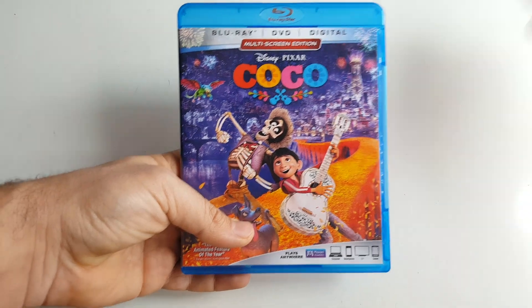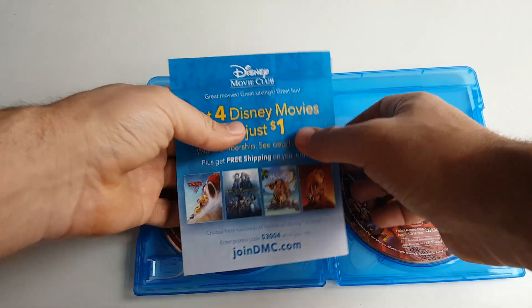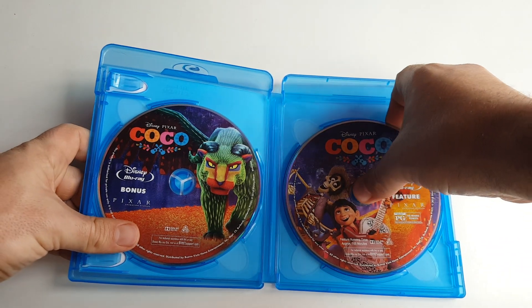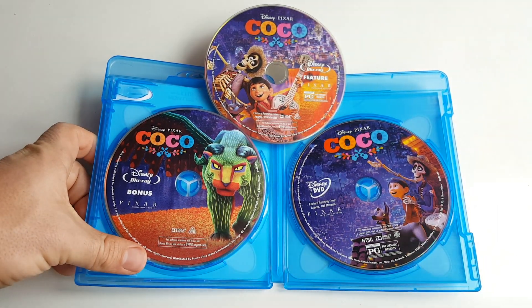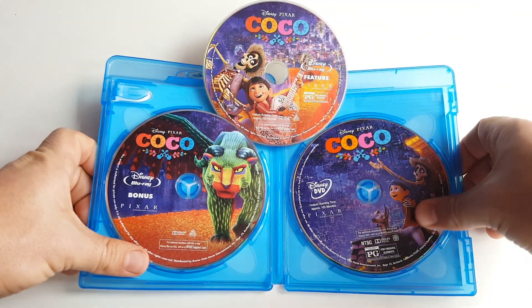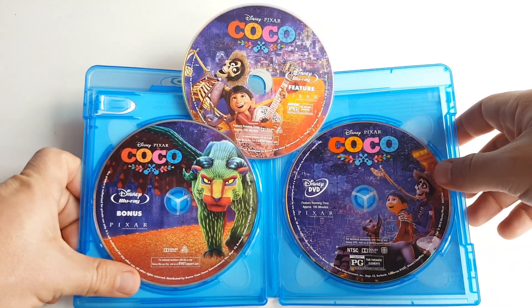Let's take the slipcover off and set it aside. Of course we get the same artwork on the front, spine, and back. Opening this up, right off the bat we get the digital copy insert and a little flyer for the Disney Movie Club — we'll put that aside. Unfortunately there's no artwork on the inside, but we get three discs, all with separate disc art, and they're all beautiful. The Blu-ray feature film on the right, the bonus disc on the left described as 'a world of special features,' and then the DVD copy.